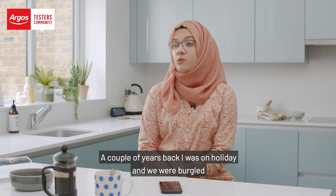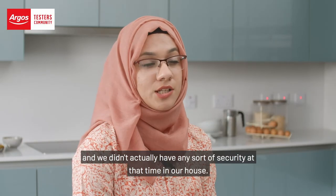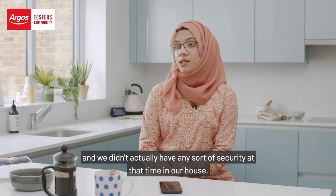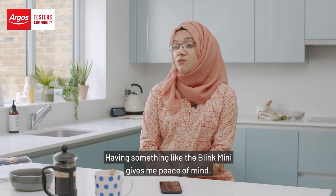A couple of years back I was on holiday and we were burgled, and we didn't actually have any sort of security at that time in our house. Obviously we needed to do something about that. Having something like the Blink Mini gives me peace of mind.